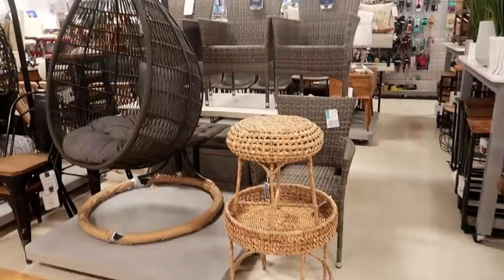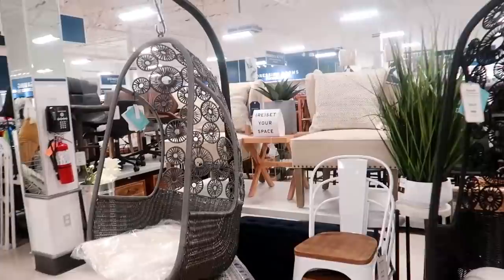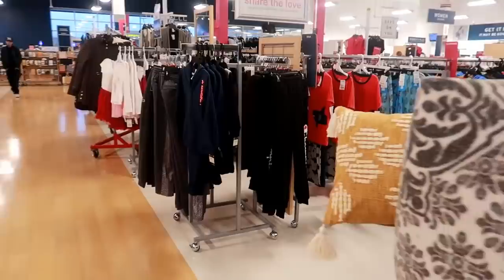Okay you guys, that is going to be it today in Marshall's. They do have a lot of outdoor furniture — these hanging chairs are calling my name but I know I don't need one. That one right there is $2.99. Thank you guys for coming with me, I hope you enjoyed this and I'll talk to you real soon in my next video. Okay, bye!